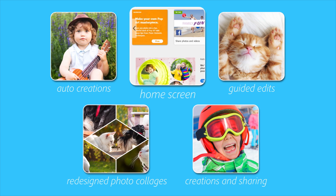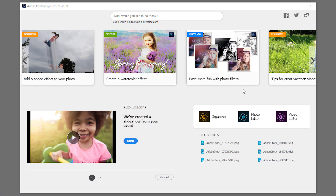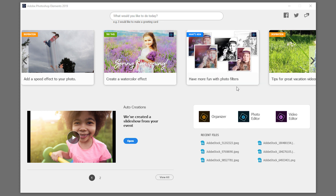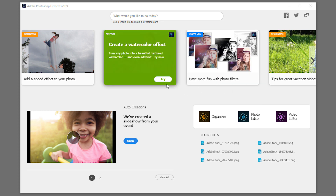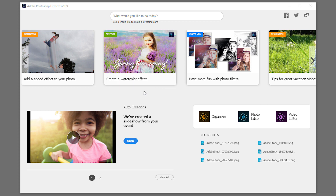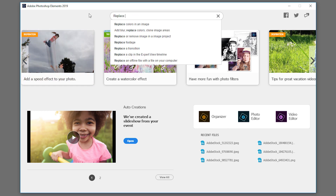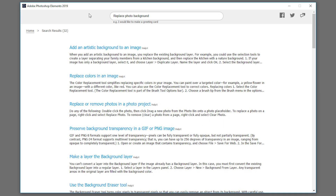The home screen is another new way that Photoshop Elements makes it a snap to start having fun with your photos. It shows you what's been added since your last version so you never miss a feature. If you're new to Photoshop Elements or you've used older versions, the home screen shows you interesting things to try, and you can click right to them. It serves up inspiring ideas for cool new photo projects and delivers help and tutorials so you can master new features and grow your skills.